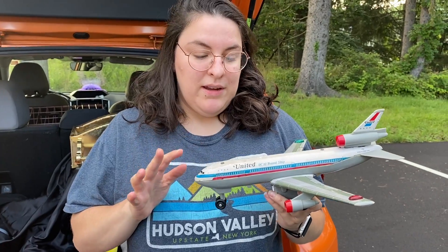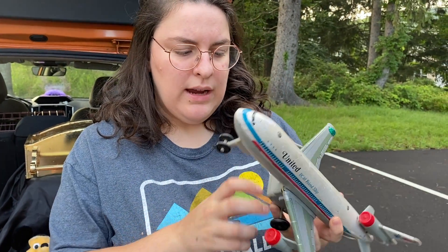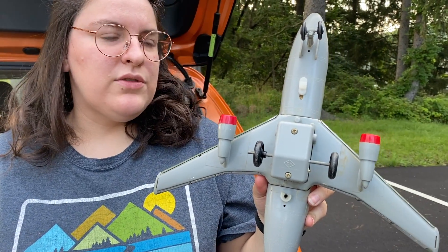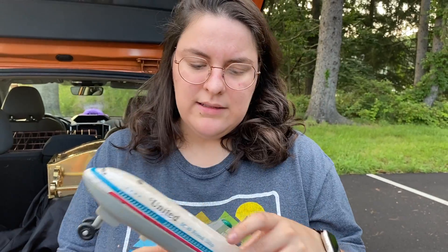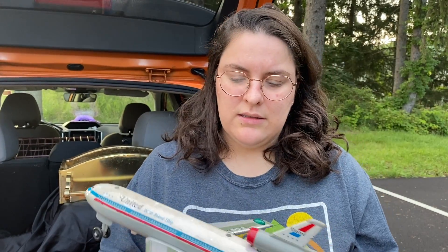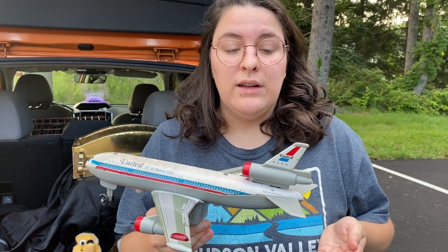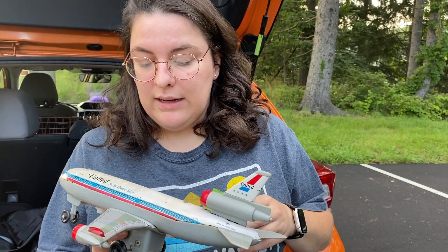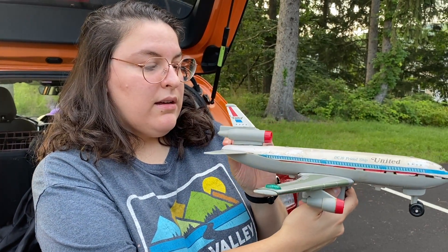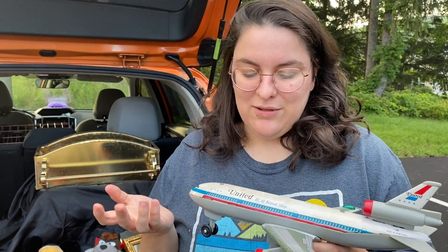The tin airplane ended up being half tin, half plastic — made in Hong Kong. It's a United Airlines toy and I think it's a 747, though I'm not entirely sure. I did some research and couldn't find this exact model. It's pretty awkward to ship, so I might just end up donating it. But I thought it was really cool and definitely worth pulling out of the trash — we don't come across plane toys very often.